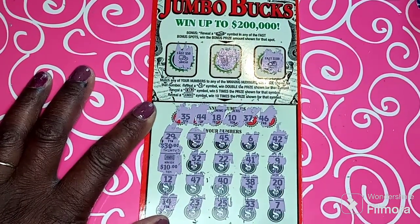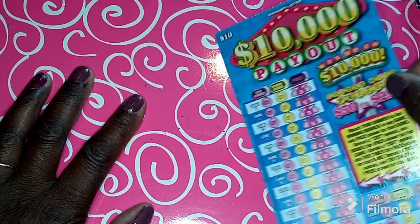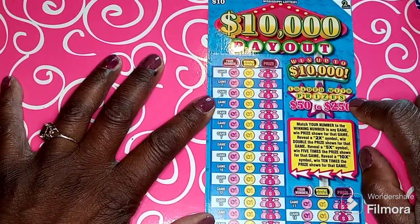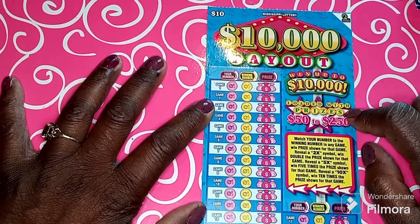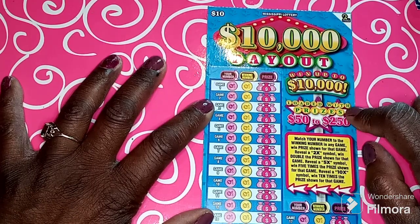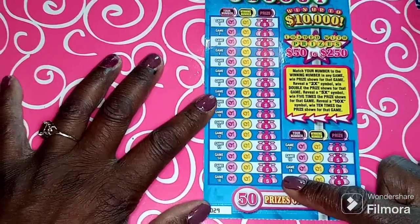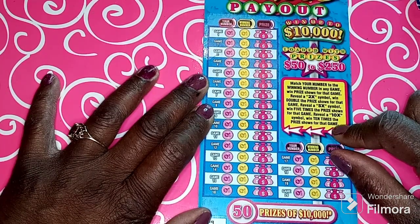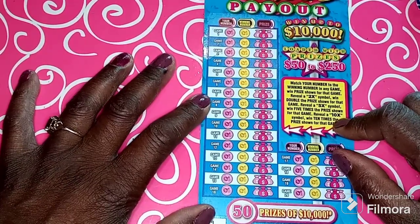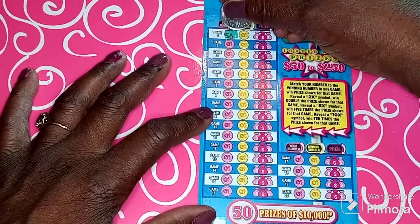Let me see what else I got to scratch over here. So we're gonna scratch this card right here — I won a hundred dollars on this card about a week ago, I want to try it out again. It's the Mississippi Lottery scratch-off, ten-thousand-dollar payoff. You can win up to ten thousand dollars, and if you reveal the ten-times symbol you win ten times. Let me see your number — we gotta match the numbers, these are the winning numbers.